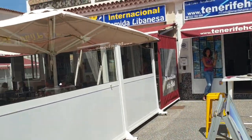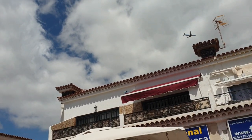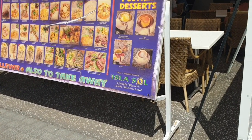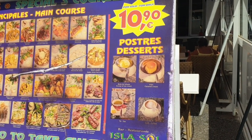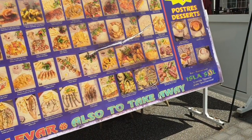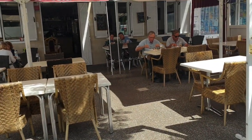Tenerife Home estate agent. Another plane coming in - a TUI - so we're right on the flight path here, good for the plane spotters. What we've got here is another restaurant. Isla Sol - Platos Principales 10.90, desserts, coffee. Lots of different menus there - blimey, 61 choices, wow. There are a few people in there eating lunch.